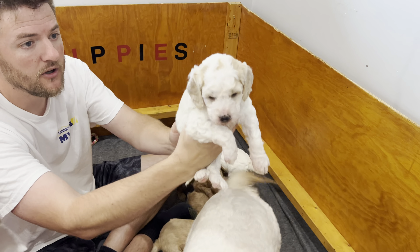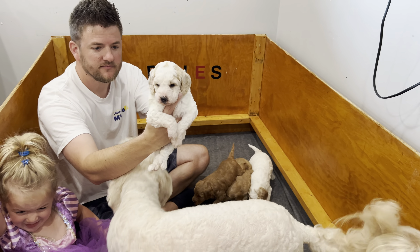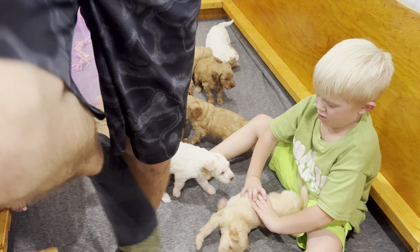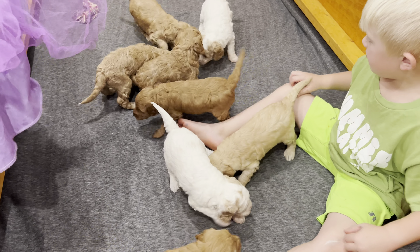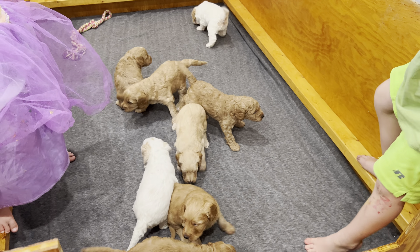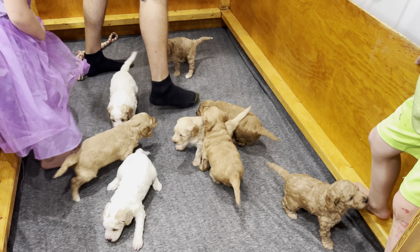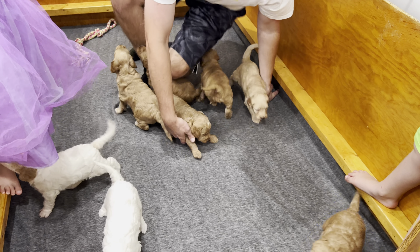I think Lulu wants to get out, so we'll let her jump out. Come on Lulu. Good girl. Jimmy, be careful buddy — be easy. Part of socialization is also teaching our kids how to be easy and gentle with the puppies. If they do anything rough I apologize, but it's part of the process.